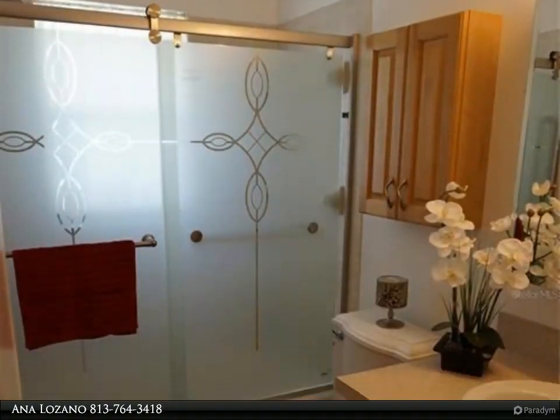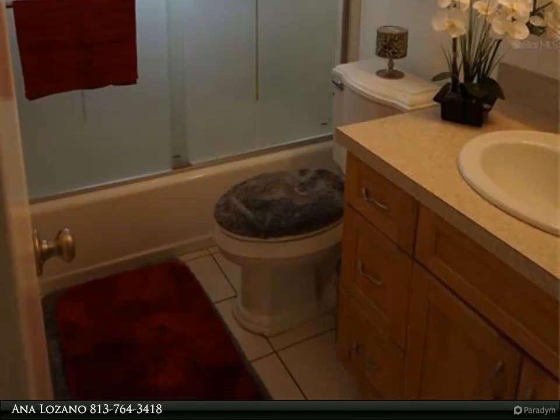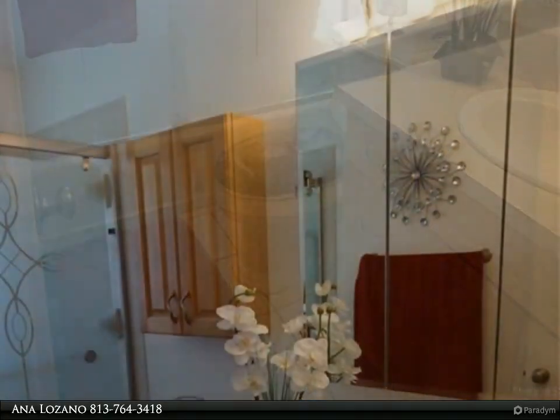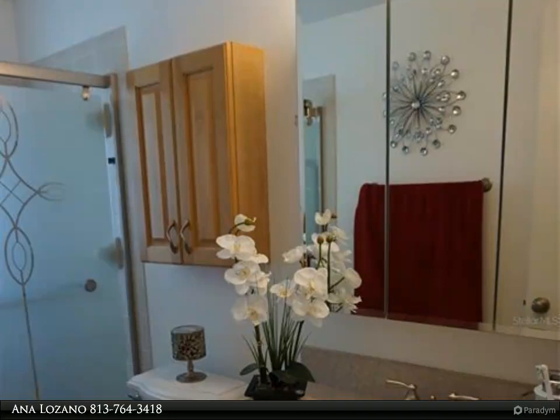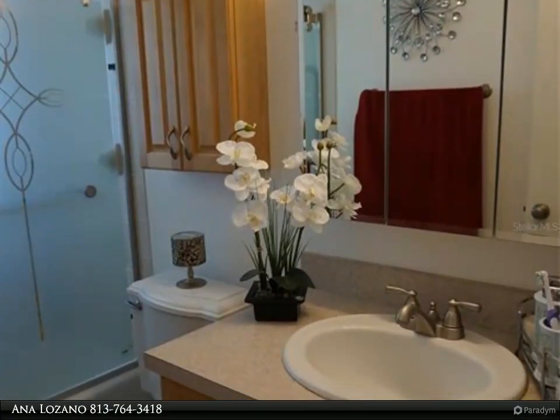No pets per owner. Non-smoking home. The master bedroom and garage are split from the house and are not included — they have their own private entry. Shared utilities and washer and dryer with owner.